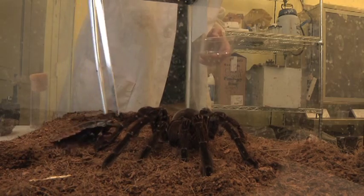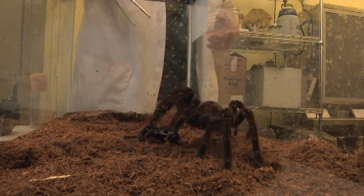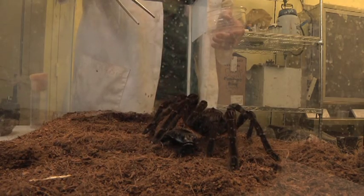In nature, tarantulas will tackle any prey item they can. Here in the insect zoo it's crickets, cockroaches, and moths. Out in nature, anything goes — that means small frogs, toads, lizards, small mice, anything they can grab.